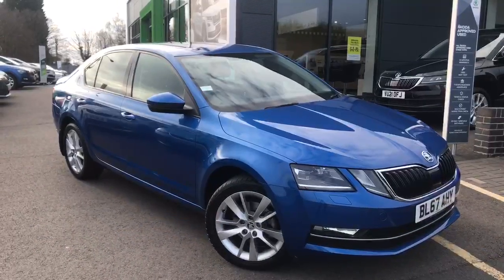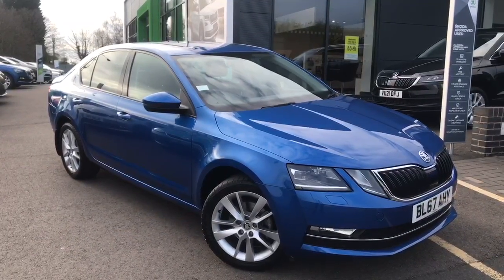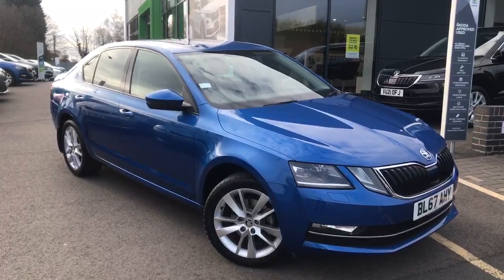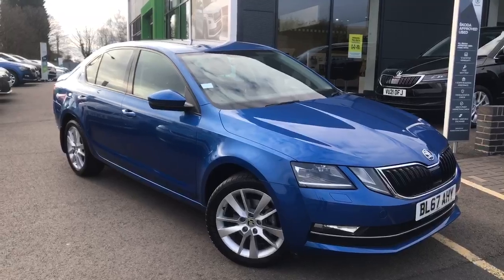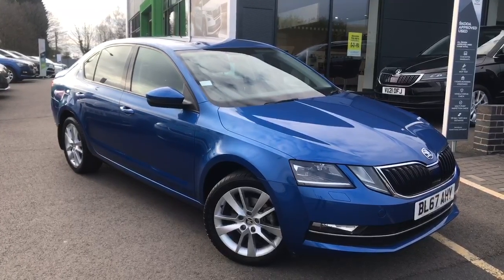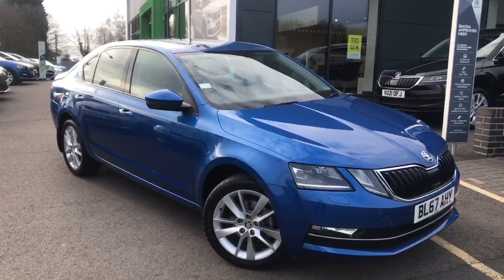We have some great finance packages available for all of our used cars, with low cost service plans on offer currently. If you'd like any more information about this vehicle or any others, don't hesitate to give me a call on 01905 830 361 and ask for Cheryl.